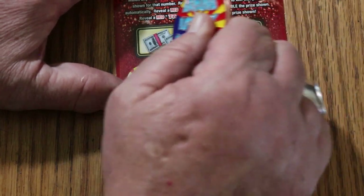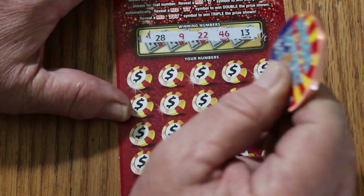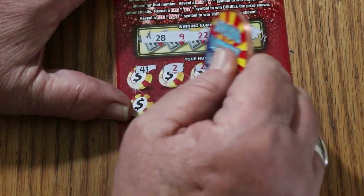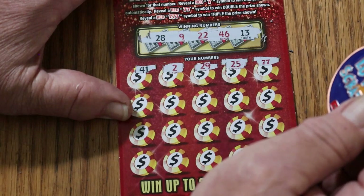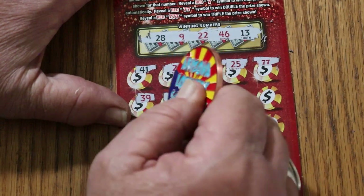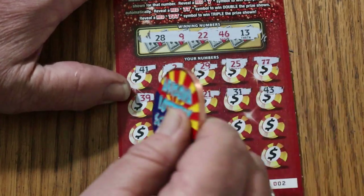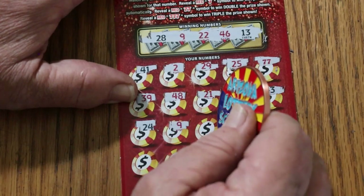Ticket number 2, 002: 28, 9, 22, 46, and 13. And we get a back-to-back. 41, 2, 29, 25. Two 7s — and we are back-to-back with a double there. 39, 48, 21, 31, 43, 24. 9 — we have a match there as well.